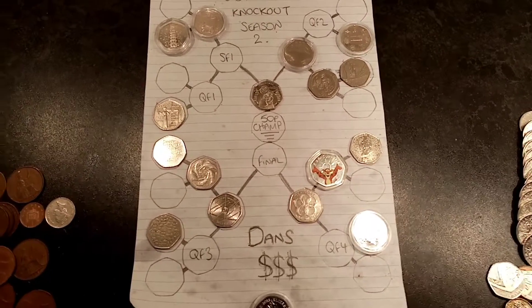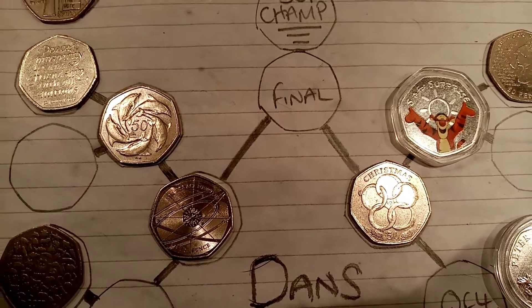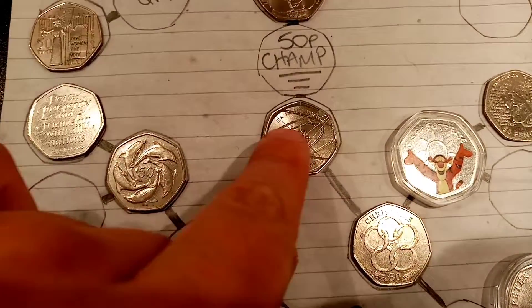Hi guys, Dan Stollers here and welcome to the final of the 50p coin knockout season 2. The semi-finals 2 winner going through to the final is the Sir Isaac Newton 50p.